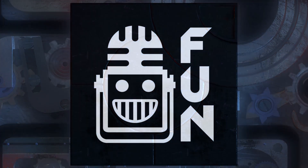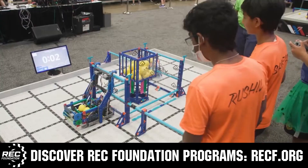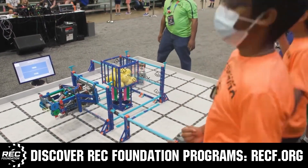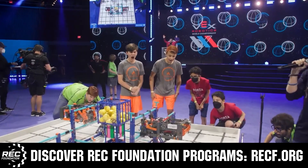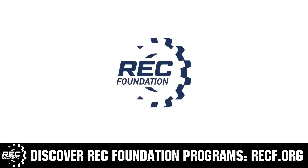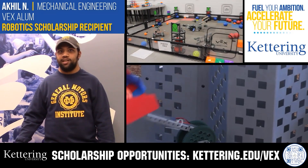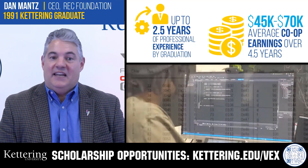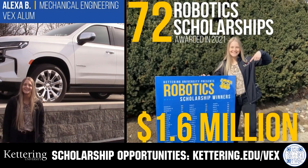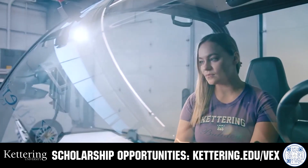This video on FUN is brought to you by viewers like you and in partnership with the following. The Robotics Education and Competition Foundation provides fantastic programs for students from elementary school through college, including VEX, Aerial Drone Competition, Online Challenges, JROTC, Thrill Powered, Scholarships, Certifications, and so much more. Visit RECF.org to get connected. Kettering University students engineer their success through amazing co-op employment programs. Those accepted can apply for a robotics scholarship providing up to an additional $5,000 a year in tuition assistance. Head to Kettering.edu/VEX to learn more and apply.